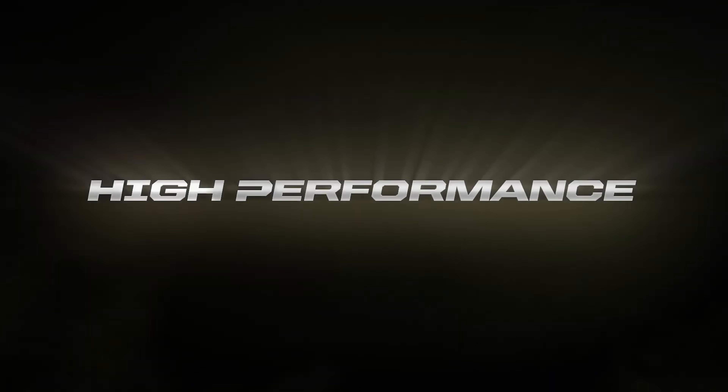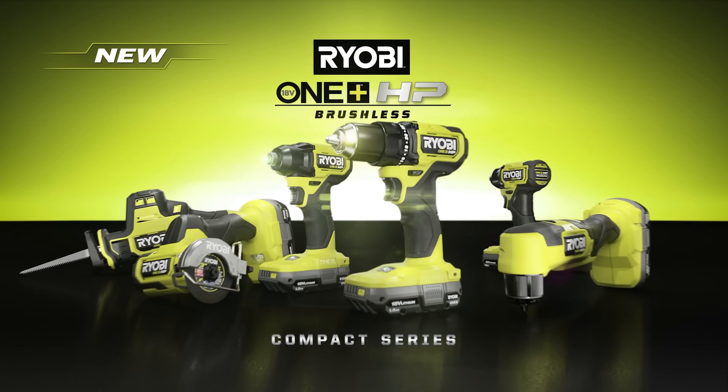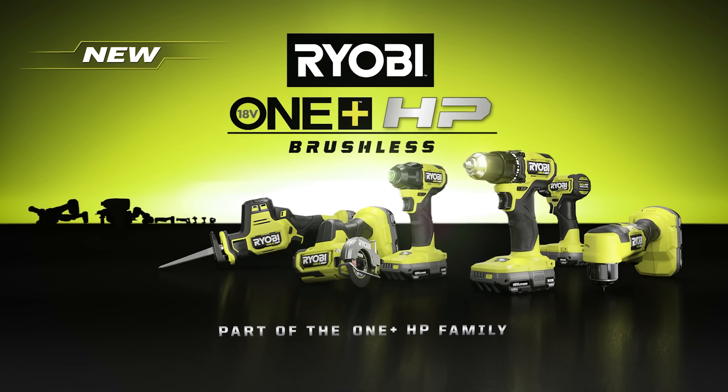Have you ever heard or used the phrase, 'speak softly and carry a big stick'? A lot of people in the construction and trades industry like to take shots at RYOBI and their tools. Even DIYers and homeowners seem embarrassed that they use RYOBI tools to complete their jobs. I don't quite understand it.